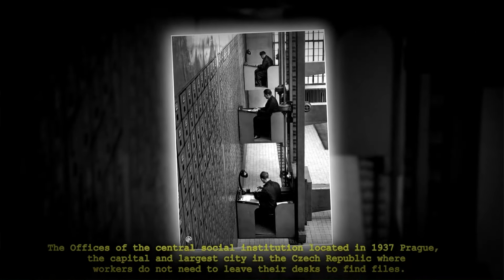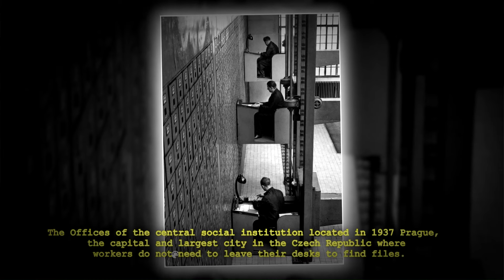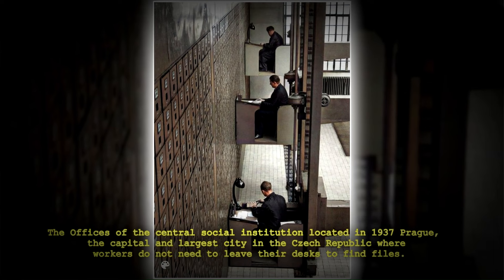The offices of the Central Social Institution, located in 1937 Prague, the capital and largest city in the Czech Republic, where workers do not need to leave their desks to find files.